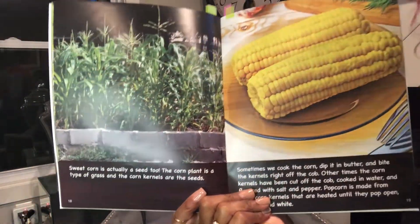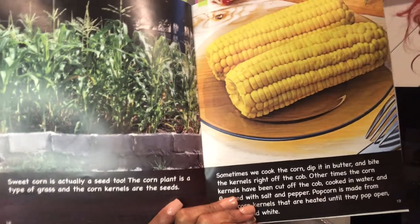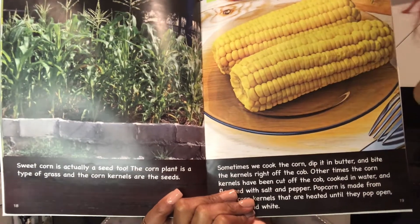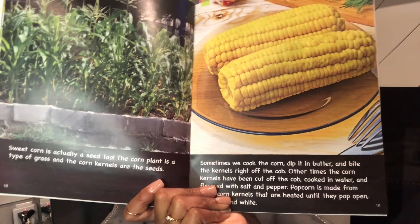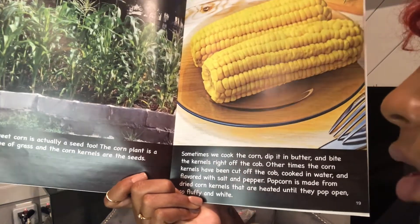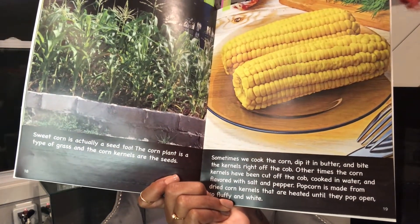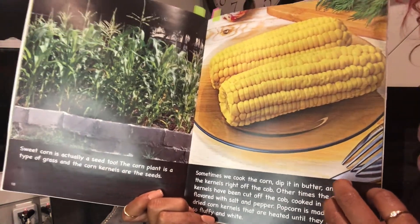Sweet corn is actually a seed too. The corn plant is a type of grass and the corn kernels are the seeds. Sometimes we cook the corn, dip it in butter, and bite the kernels right off the cob. Other times the corn kernels are cut off the cob, cooked in water, and flavored with salt and pepper. Popcorn is made from dried corn kernels that are heated until they pop open, fluffy and white.